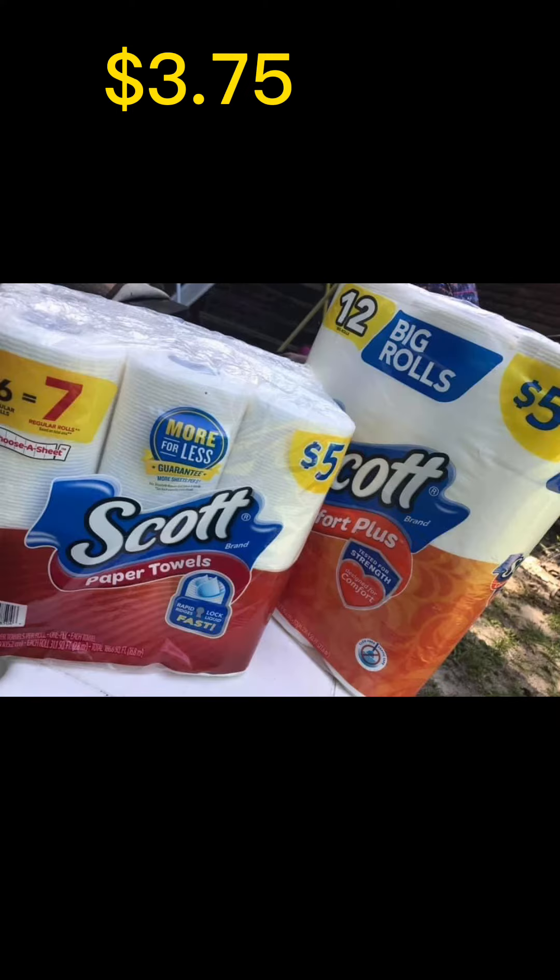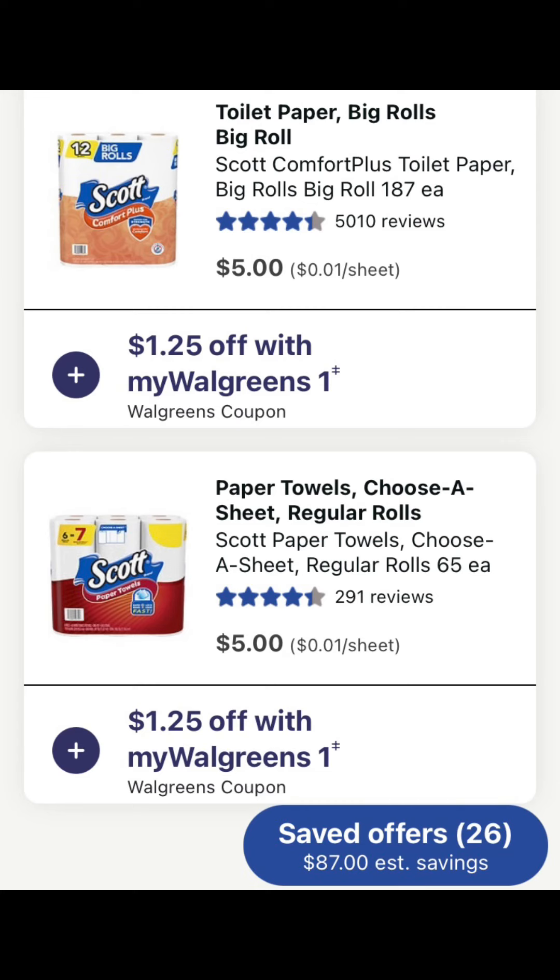The second deal of the week is either the Scott tissue or the Scott paper towels. You can click the $1.25 Walgreens coupon in your app and pick up either the tissue or the paper towels for $3.75 this week.